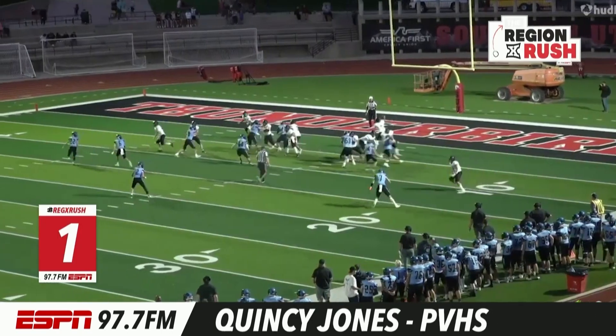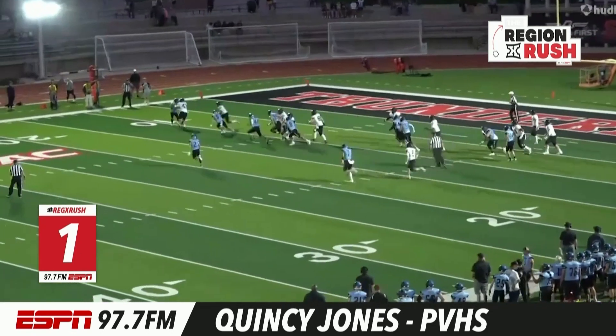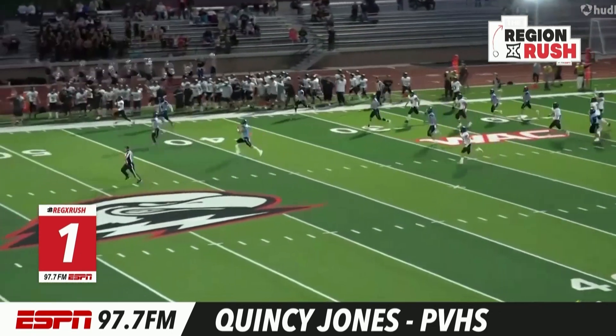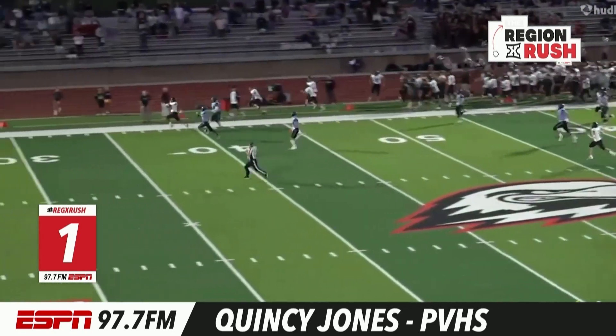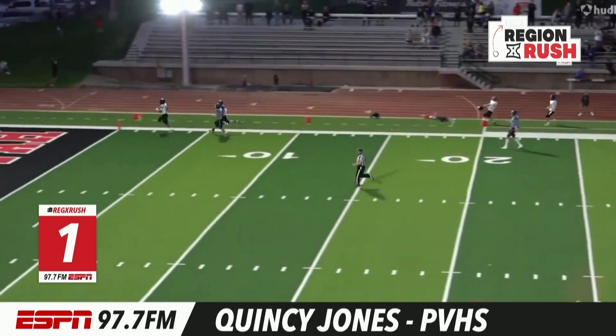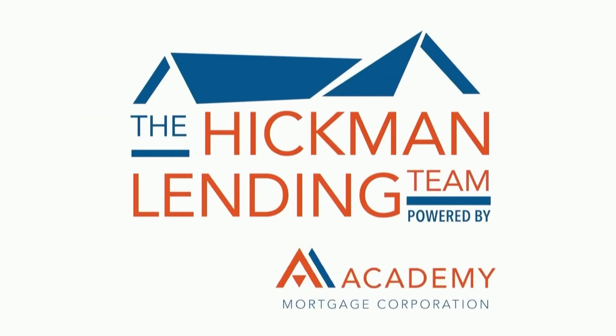And number one, back to Pineview. Quincy Jones had the hat trick last week — how about another one? Nearly 400 yards receiving for Jones this week. This one, a 97-yard pitch and catch from Adam Moore. He could go all the way. Touchdown, Panthers.